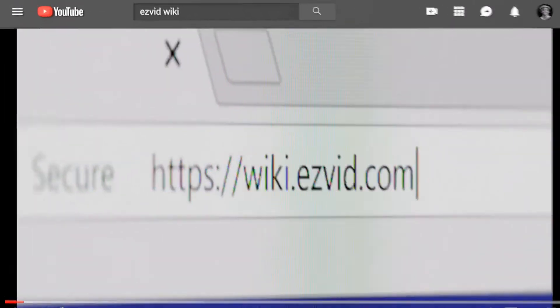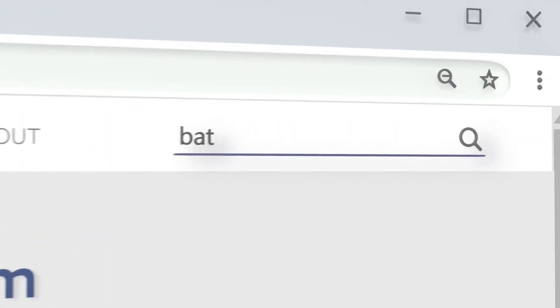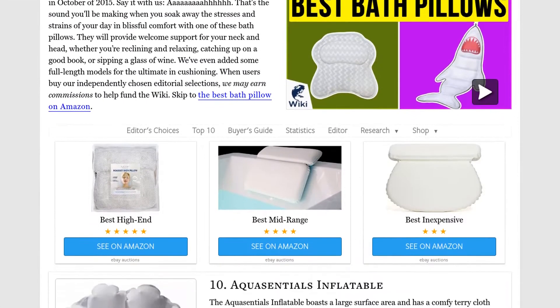Our newest choices can only be seen at wiki.easyvid.com. Go there now and search for bath pillows or simply click beneath this video.